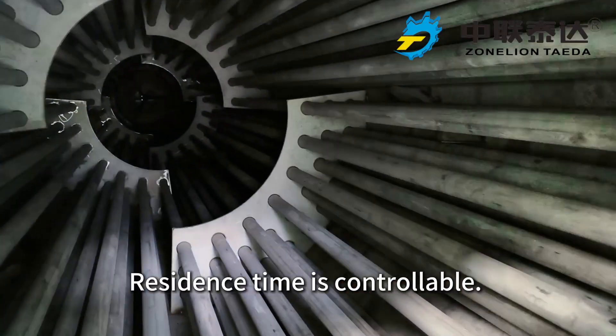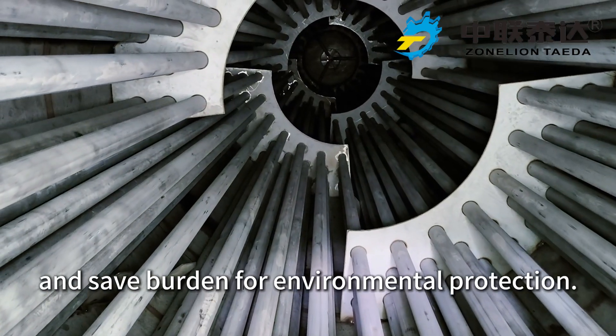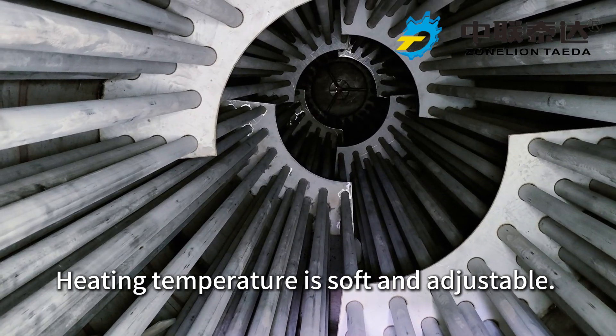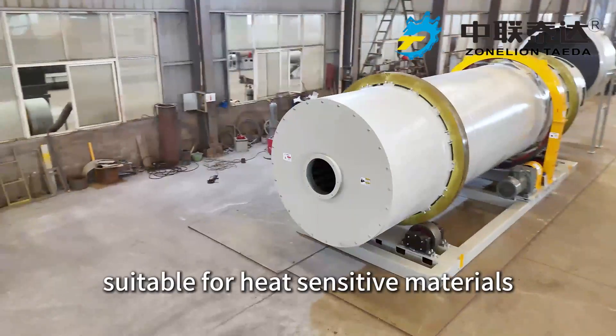Residence time is controllable. The indirect heating mode produces less exhaust gas and saves burden for environmental protection. Heating temperature is soft and adjustable. These advantages make the steam tube dryer suitable for heat-sensitive materials.